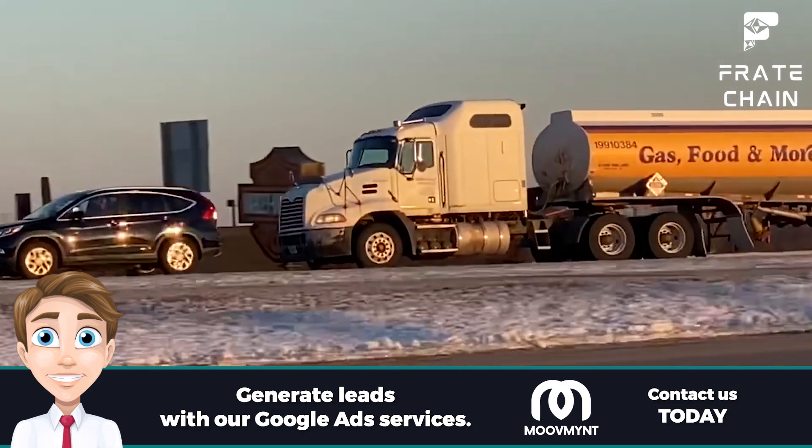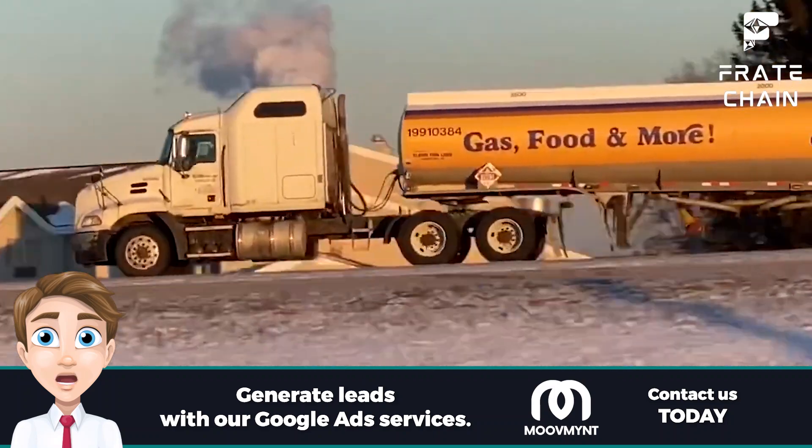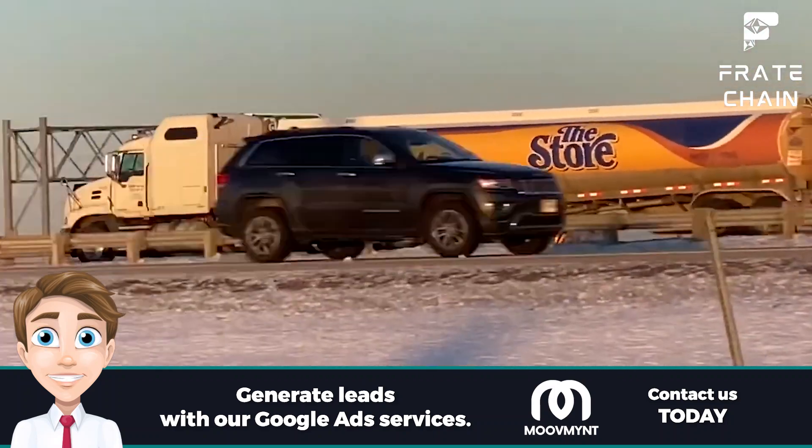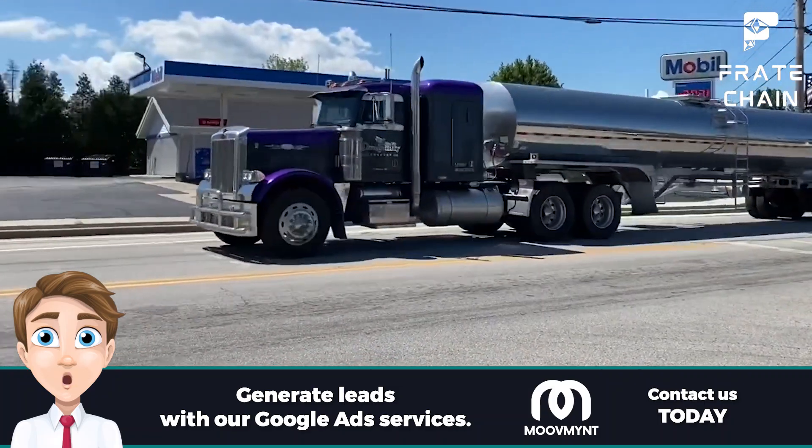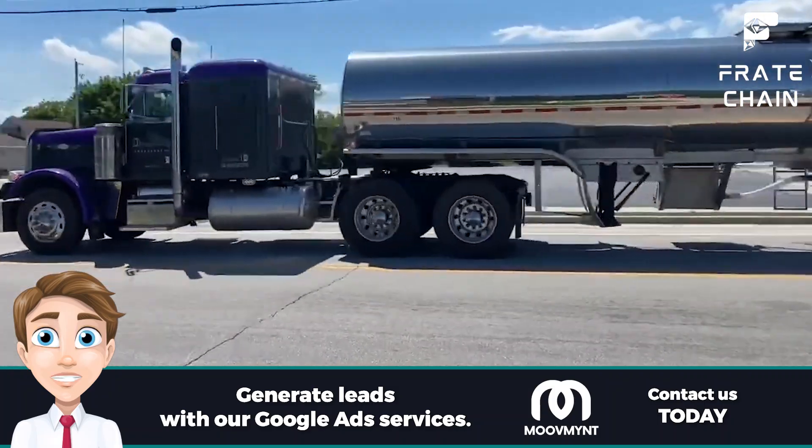The more we know about tanker trucks, the better prepared we can be to ensure everyone's safety and provide for our community's needs. It's important that tanker truck drivers remain informed and up to date on the latest safety protocols. Thank you for watching this video about tanker trucks — we hope you've learned some helpful information and can now appreciate the importance of these powerful vehicles in our daily lives.